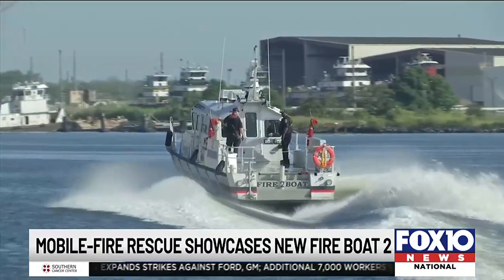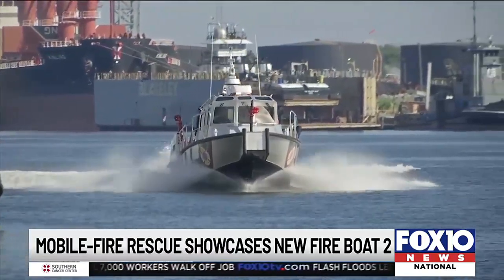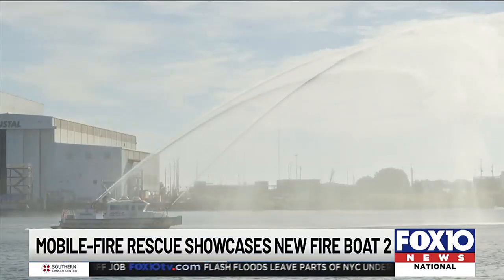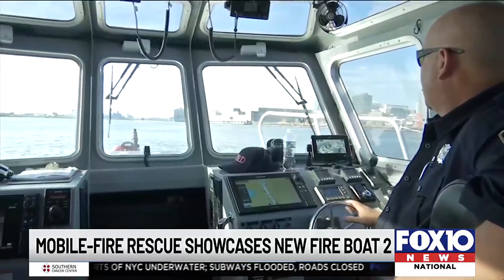Check that out! Mobile Fire and Rescue showcasing a new fireboat today featuring an infrared system. It can see through the fog and objects floating in the water. Nighttime navigation they say has improved.